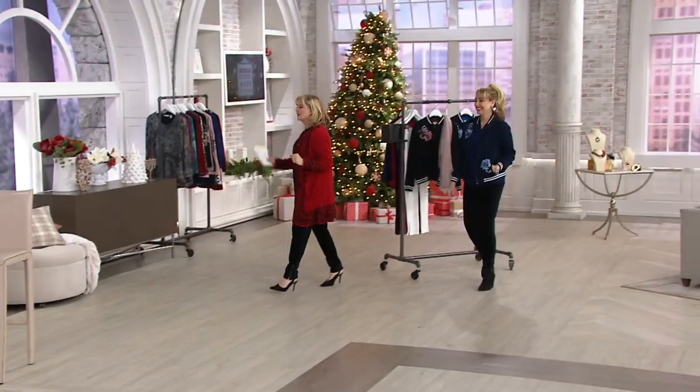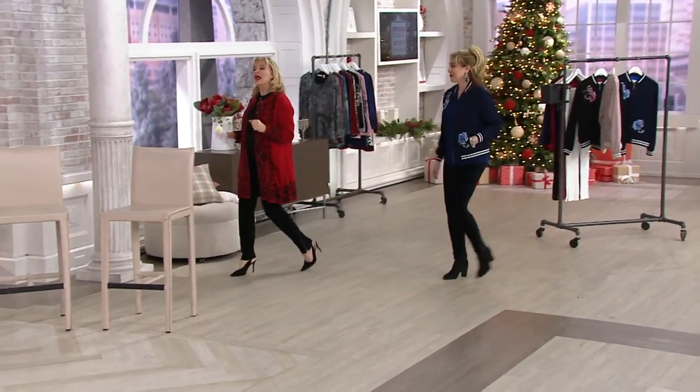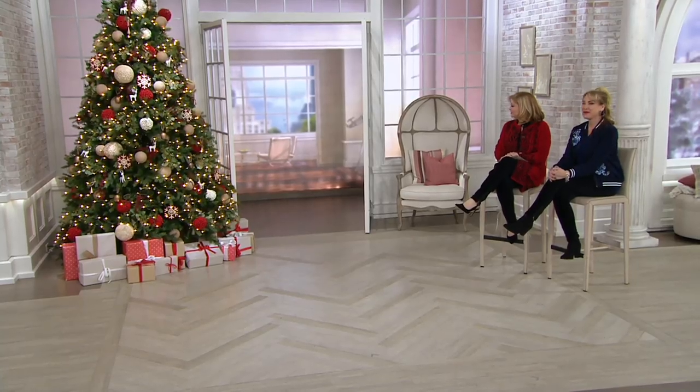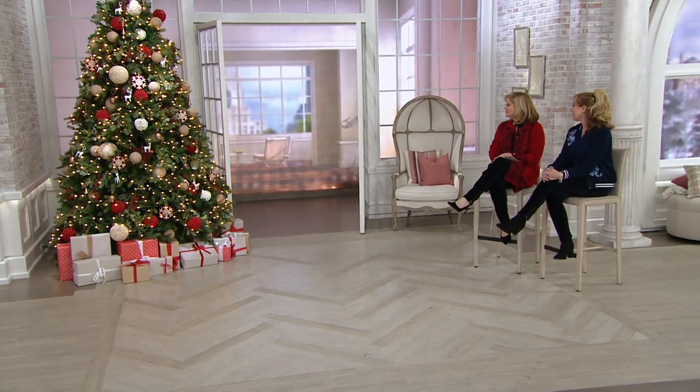Let's give you some ideas on ways to wear this bomber jacket. Come on down! And if you want to see what others have said, go to QVC.com and type in item number 8298498. This is the part we get to sit and enjoy, just like everybody else.